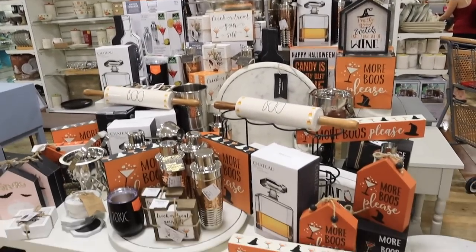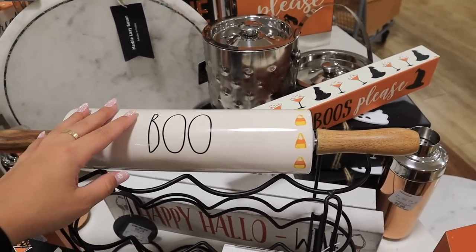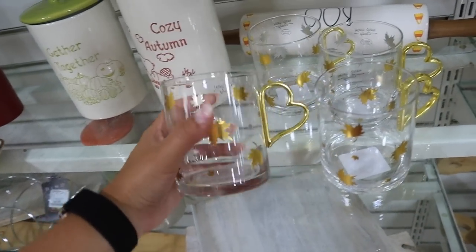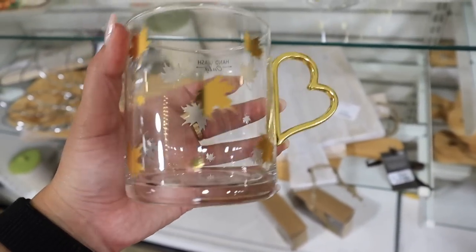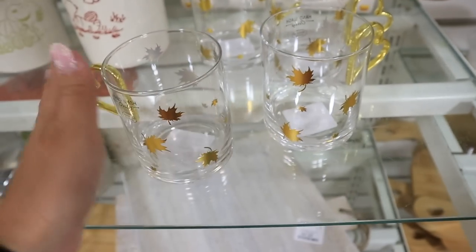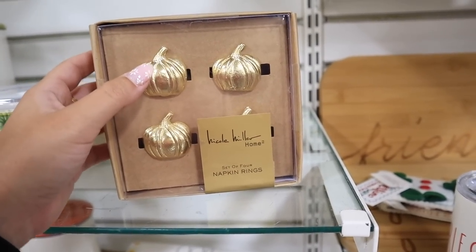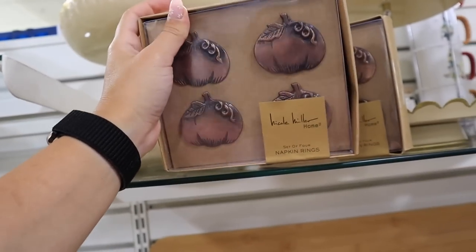They even have coasters — lots of fun bar cart stuff here at Home Goods. They also have these little Rae Dunn rollers that say 'boo' with little candy corns all over it, and this is $20. I really love these clear mugs in the kitchen section — they're $3.99 a piece and just have these really pretty gold leaf leaves on them. There are also amazing new napkin rings with little gold pumpkins, and coppery bronze ones — a set of four for $10.